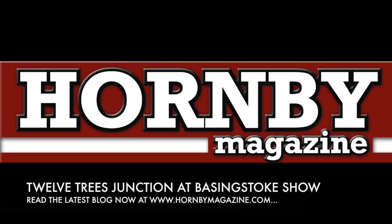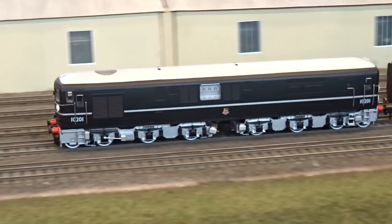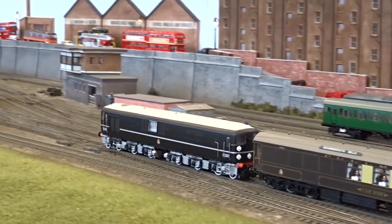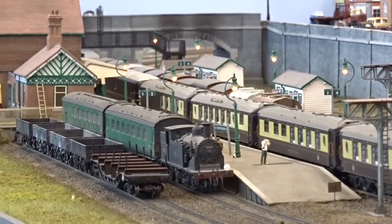Hornby Magazine's 00-gauge BR Southern Region layout, 12 Trees Junction, ventured south over the weekend of the 3rd and 4th of March to the Basingstoke Model Railway Exhibition. As always, a steady procession of Southern Region Motive Power and Rolling Stock ran both days, including Bulleid 1-Co-Co-1 10201 on the down Bournemouth Belle, as a Q1 and pull-push M7 await clear roads in 12 Trees Junction station.